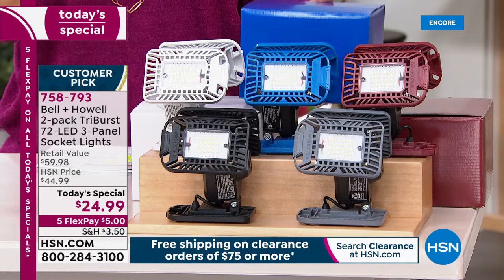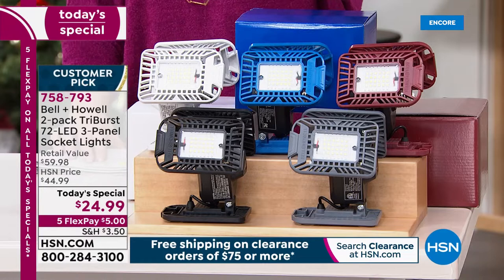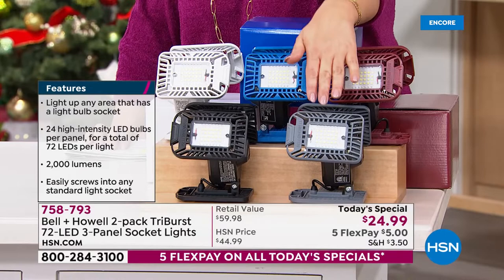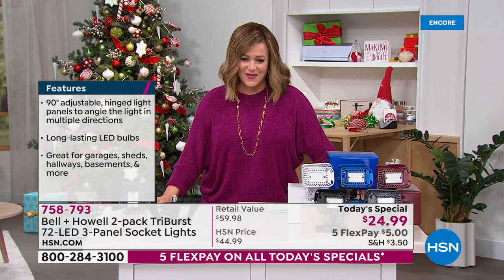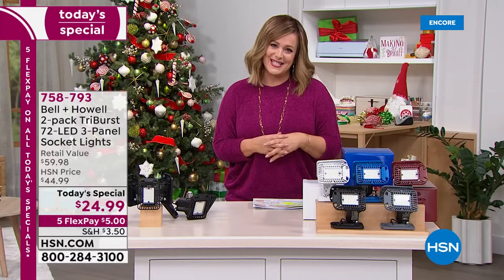This is an exclusive configuration at the lowest price we've ever done — a merry Christmas to all. You're getting two, coming in matching gift boxes. Whatever color you choose, you'll get two individually boxed Tri-Burst lights. Colors available: burgundy, blue, white, black, or gray. Light up any area that has a light bulb socket. This is item number 758793, our finest value of the day. We're done shopping for everybody else — now let's spruce up our home at these great clearance prices.